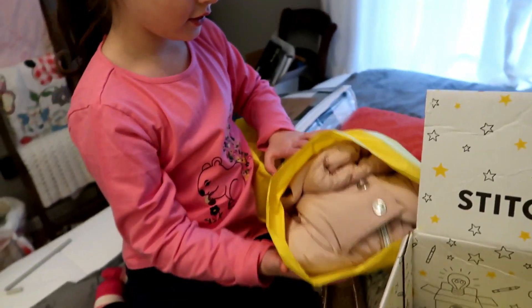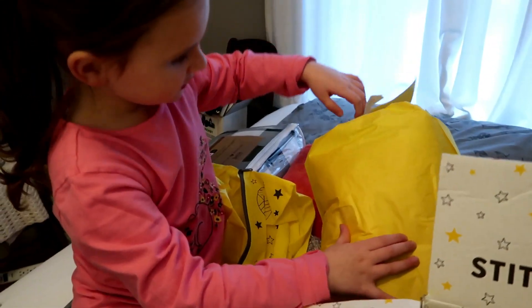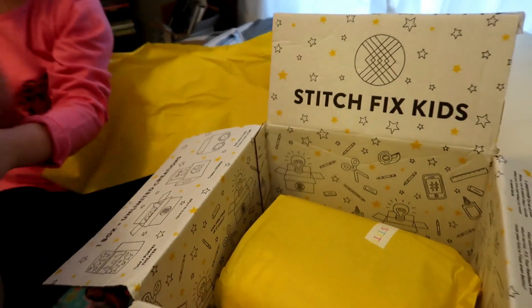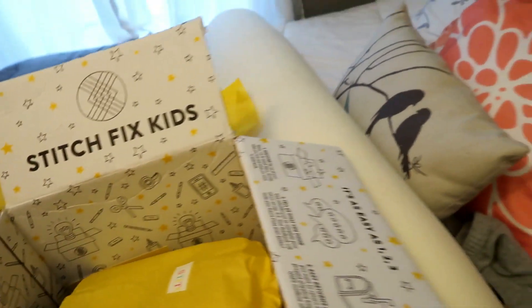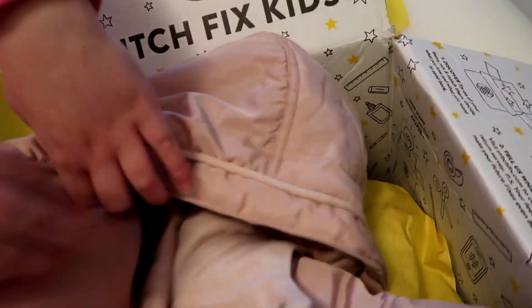This has a zipper bag — oh no, this is a coat. Take it out. Wow, do we like it? Yeah, it's really cute. This is so soft. The hoodie is so soft. It is by Tahari, and it's like a rose pink — rosy pink — color.